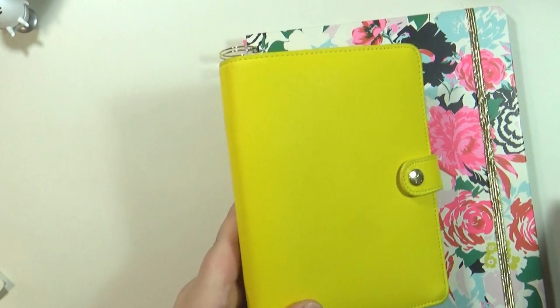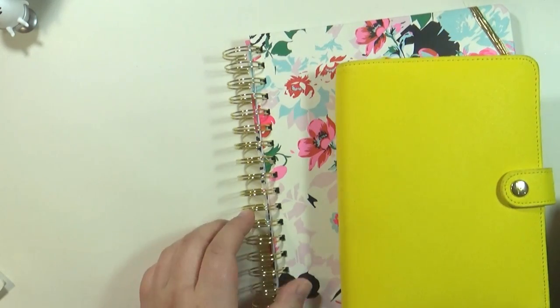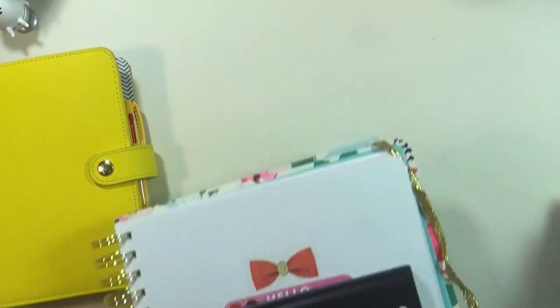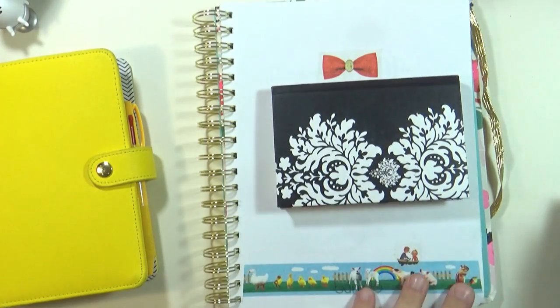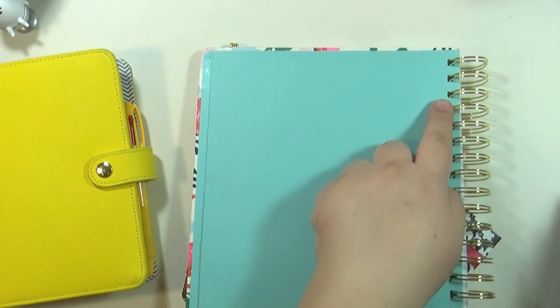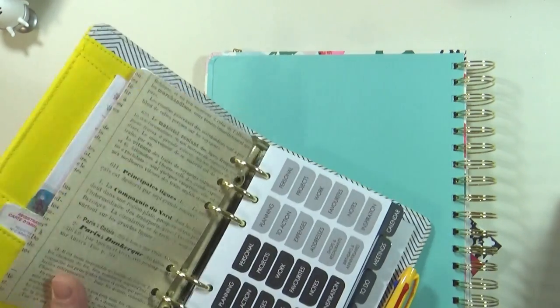For December I needed more room. I needed to carry more info around because I have my Christmas list — gifts to give people — and December is always a super busy month. So I needed more room for my daily stuff, that's why I moved into this. That worked out pretty well. The only thing I didn't like was that with the coil notebook you can just open it, turn it around, fold it over, and write.